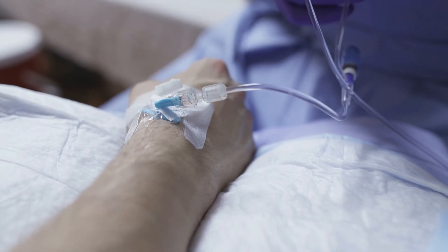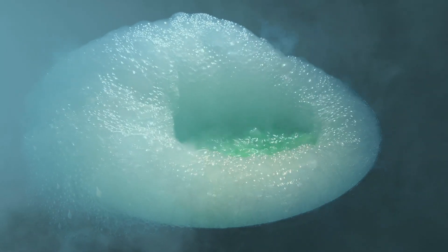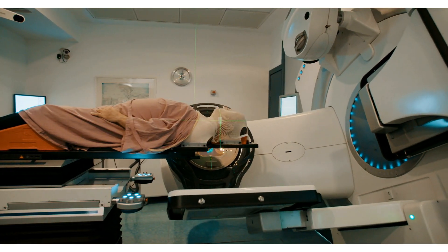Chemotherapy is medicine that goes into your body to kill cancer cells wherever they are. Think of it like special juice that only bad cells don't like. Radiation therapy uses strong rays, like superhero beams, to shrink or kill the cancer.